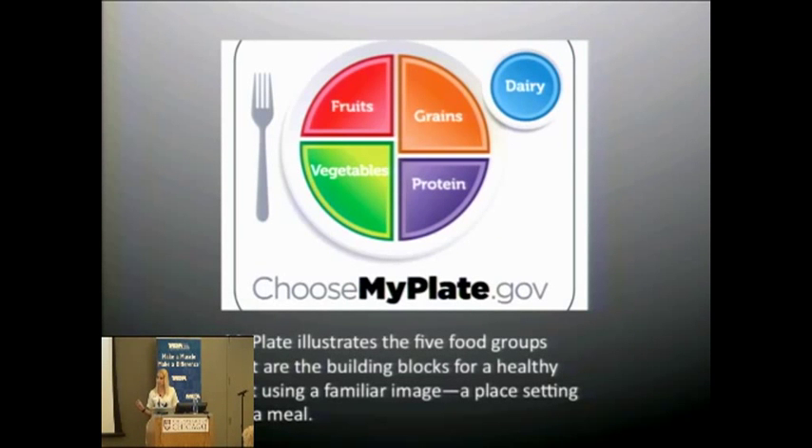This is the new food guide pyramid, which is now called MyPlate. They're trying to get away from the pyramid concept and relate it to your actual plate at home. They show the breakdown of carbohydrates and fruit — separating fruit and grains so you get a smaller portion of each — along with vegetables, protein, and dairy.